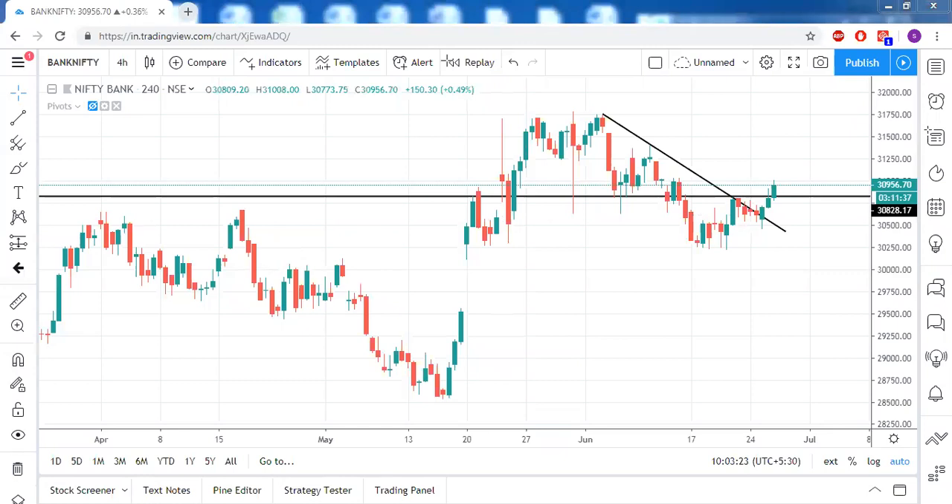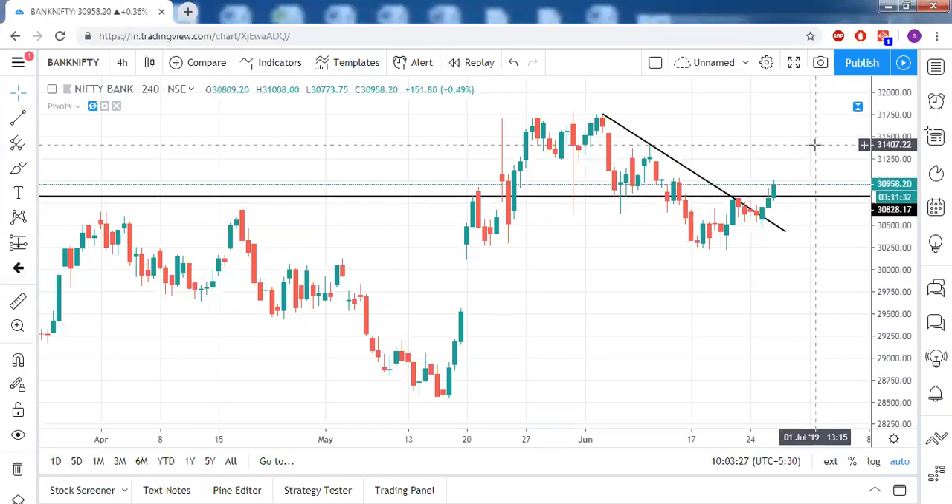When Bank Nifty goes up, we know it drags Nifty also on the upside because Bank Nifty's weightage is around one-third in Nifty. So the next target for Bank Nifty we can fix at 31,400 — that's around 400 to 500 points from the current level.